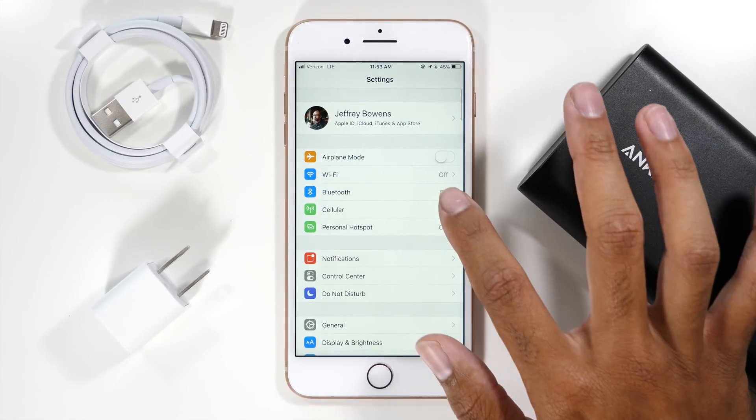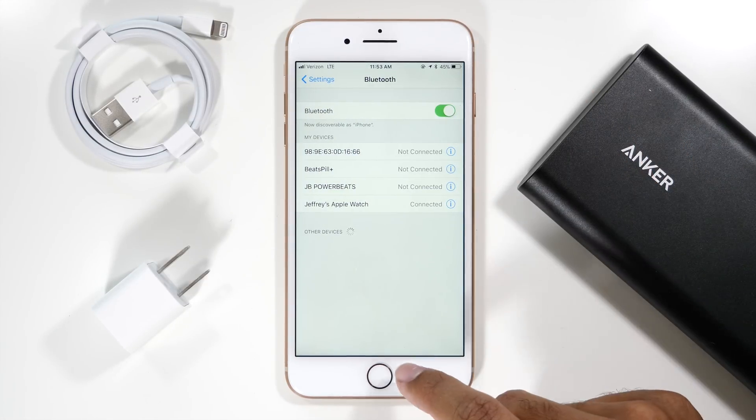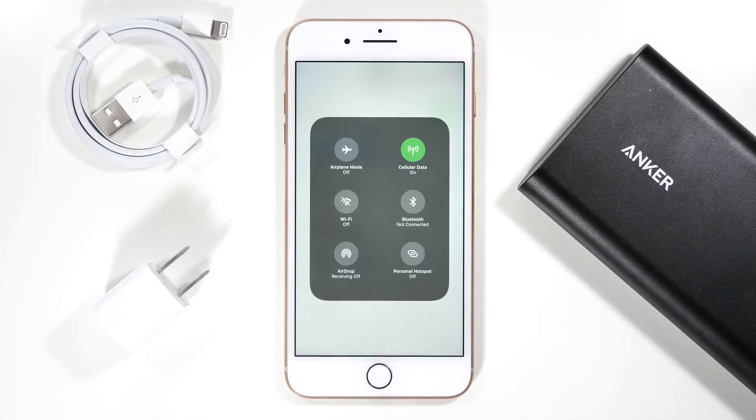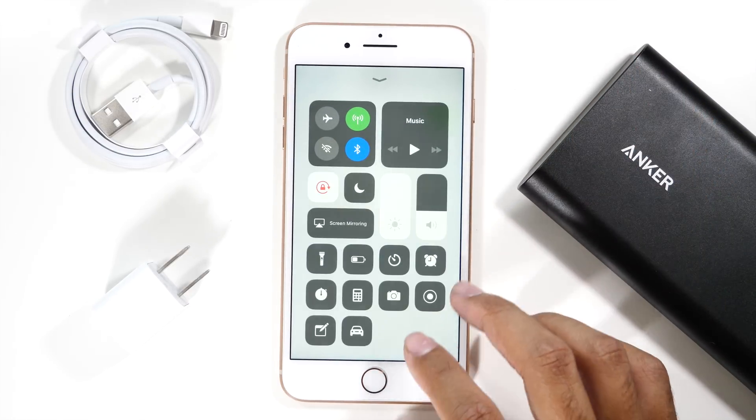Next connection type is Bluetooth, and this is a setting that will definitely eat up a lot of battery life. If you aren't using Bluetooth, make sure that you don't turn this one off from the control center. That will disconnect all of your connected Bluetooth devices, but not turn off the Bluetooth.